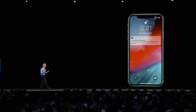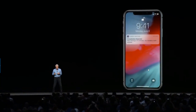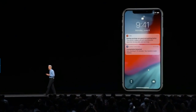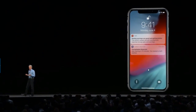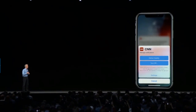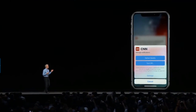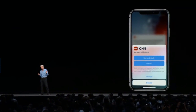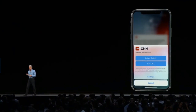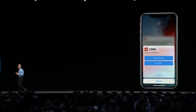We'd like to give you more control over how many notifications you receive, so we're enabling what we call instant tuning for notifications. Right from the lock screen, you can press in to a notification and decide to send future notifications from that app directly to notification center, bypassing your lock screen, or turn them off altogether.